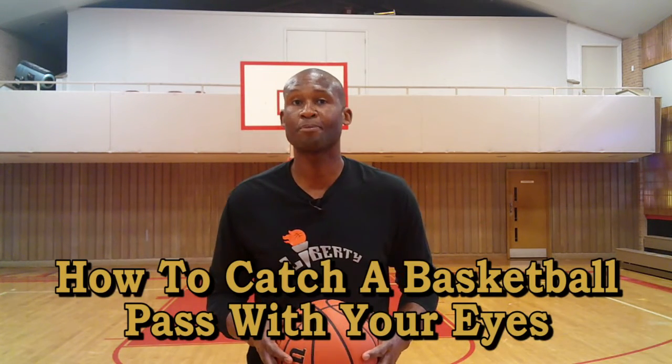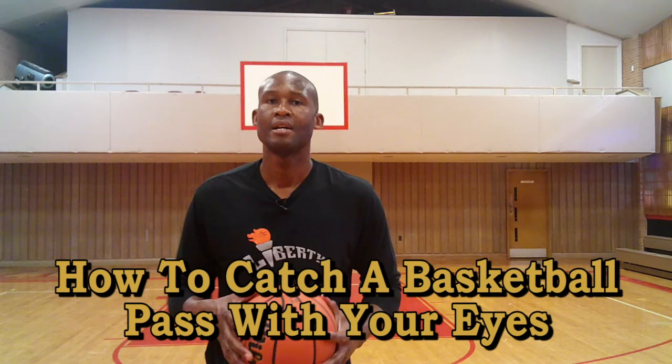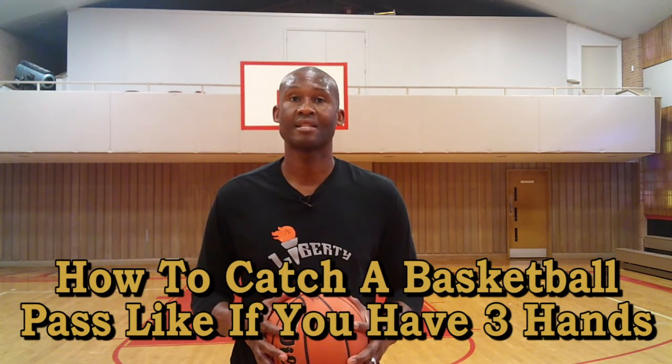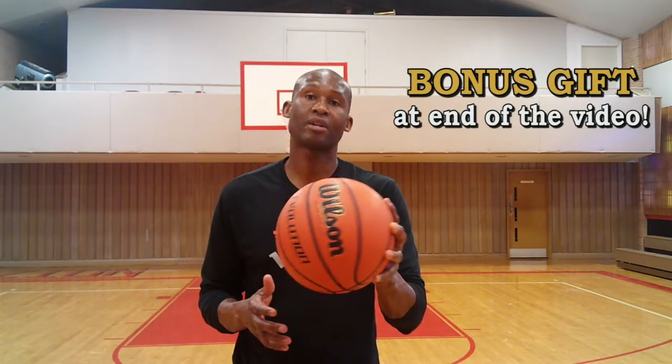Next I'm going to show you how to catch a basketball pass with your eyes. Last I'm going to show you how to catch a basketball pass like you have three hands. And on top of that I have a bonus that I'll give to you, but only if you stick around to the very end.